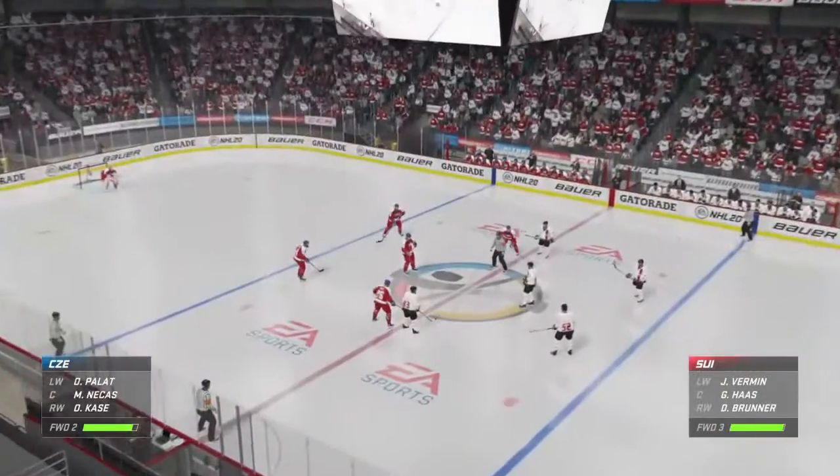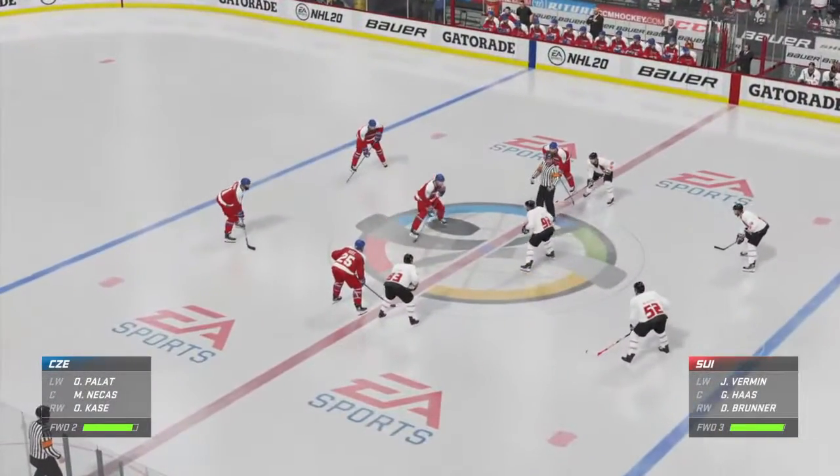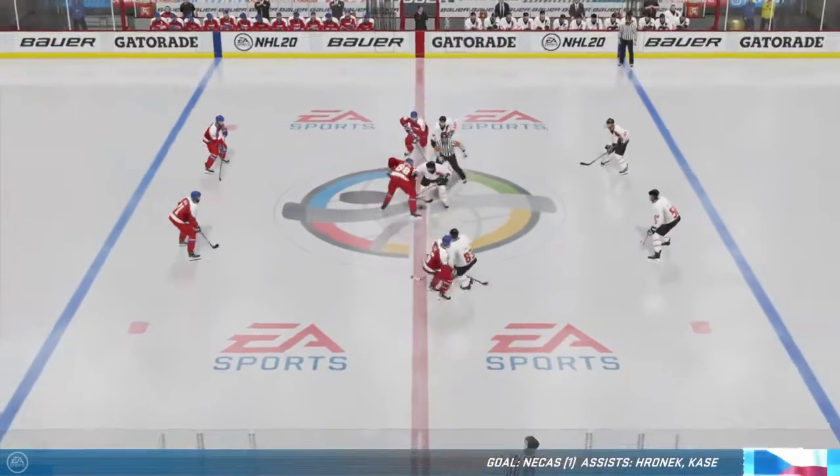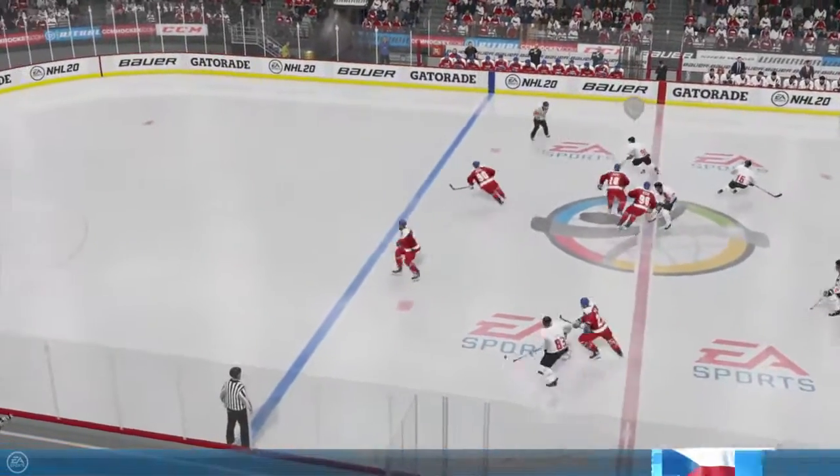Czech Republic's got the game's first goal. How much of a difference does that make? Completely changes your mindset, even with lots of time left. You can be more aggressive with the comfort that you have a 1-0 lead.